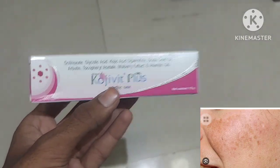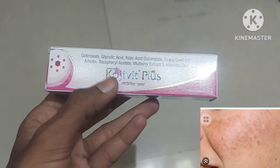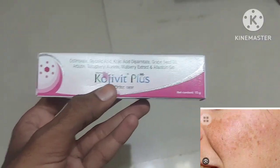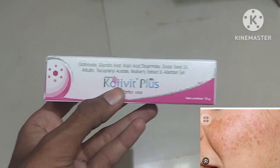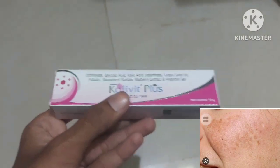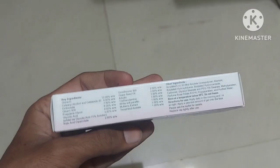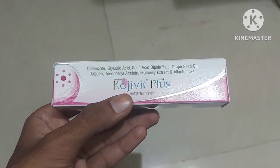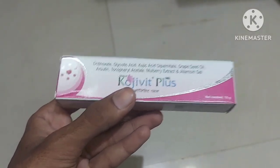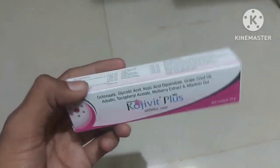Now, how to apply — that is very important. You have to apply at night only. Don't apply this in the morning because, with exposure to the sun, there may be redness of your face. This is one simple side effect — your face gets red if you expose to sunlight. So better you apply this only at night and experience the amazing effects of Koji Wet Plus.